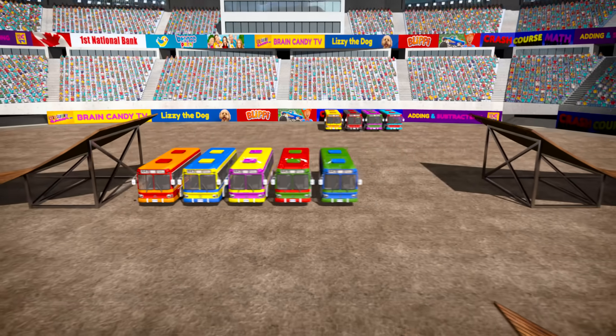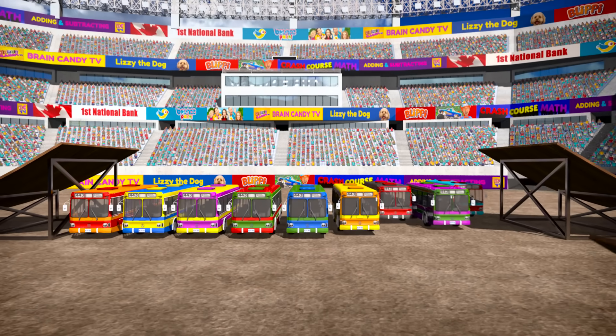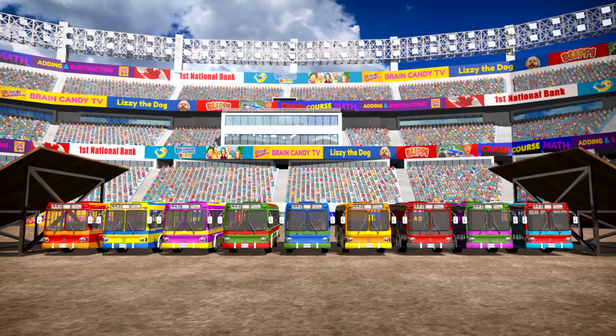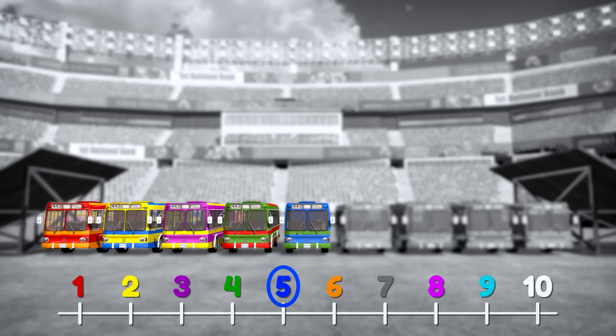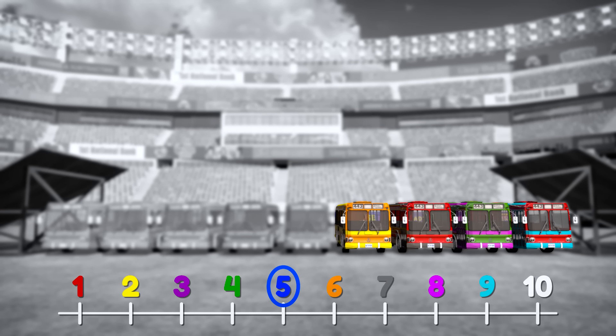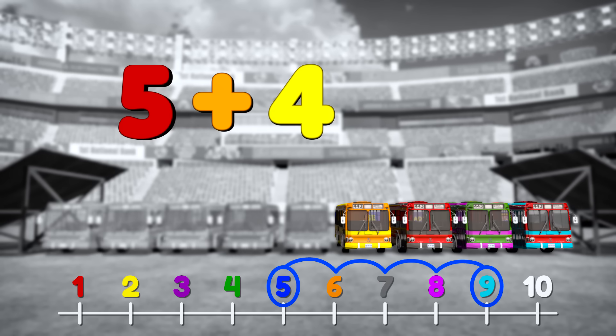Let's give the next truck a real challenge. Let's add four more buses! We had five buses and now we're adding four more. Do you know what five plus four is? Let's use a number line to help us with this one. We can draw the numbers from one to ten: one, two, three, four, five, six, seven, eight, nine and ten. We started with five buses, so let's circle that. Then we added four buses, so let's move four places up the line: one, two, three, four! That's nine! So five plus four equals nine!